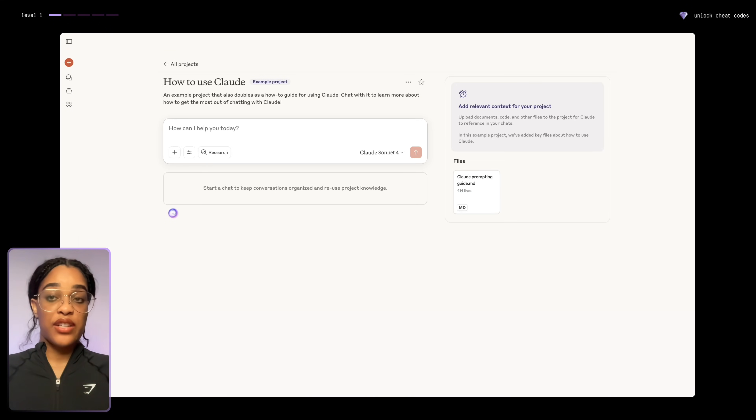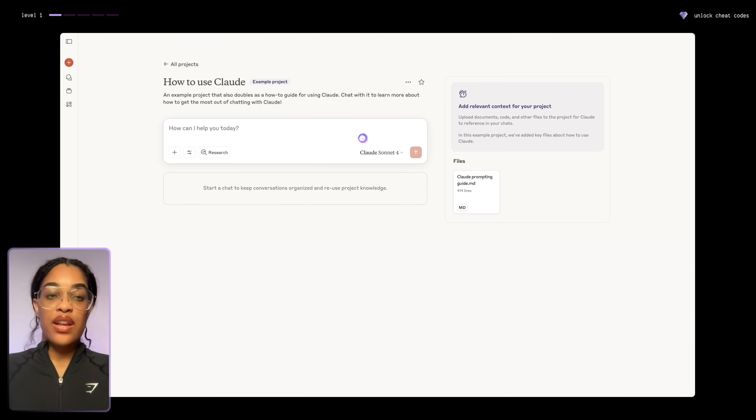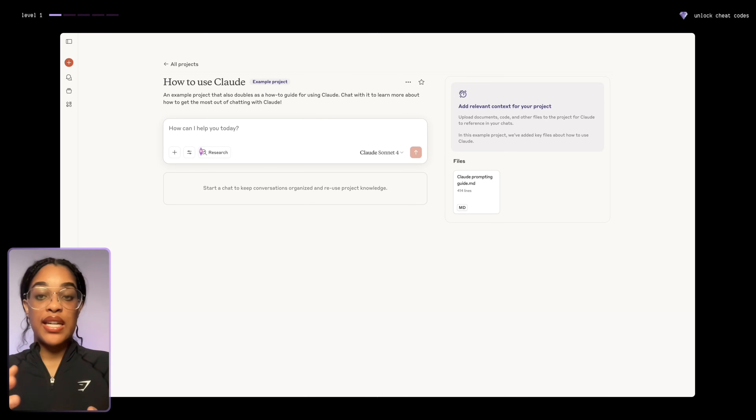Right now Claude is using generic knowledge, but if you have specialized knowledge — like you're a teacher, or you're making something about pets or fitness based on your own knowledge — Claude has a project section you can use. You can add a relevant context, upload any documents or files, add your own information, insights, and thoughts. Whenever you have a conversation, Claude will pull from your documents to create something that is exactly based on your own knowledge. It's just helping with the actual design.